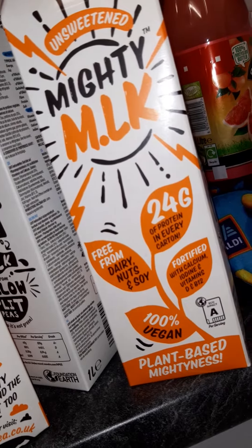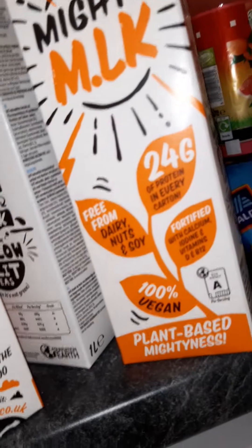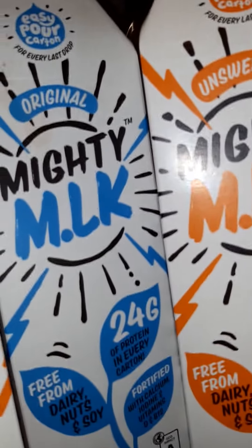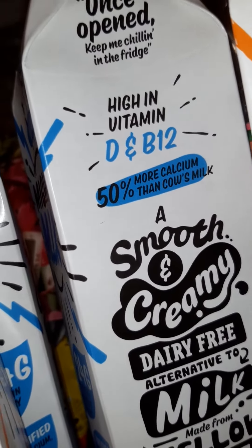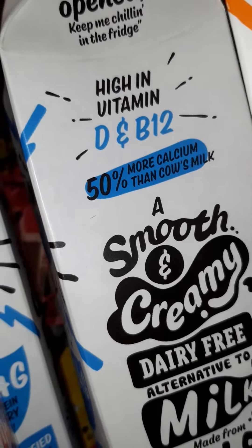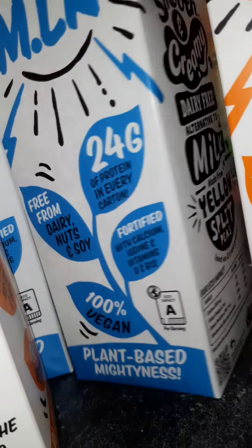So this is the Mighty Milks. Absolutely love these. They are £1 in Asda, and I think these were like £1.25 on a club card promo. I've got the unsweetened one and also the original, but they do an oat one as well. High in vitamin D and B12 — so where do you get your vitamins and minerals from? From my plant milk! 50% more calcium than cow's milk. Made from yellow split peas, and no, it's not green. It's bloody lovely.